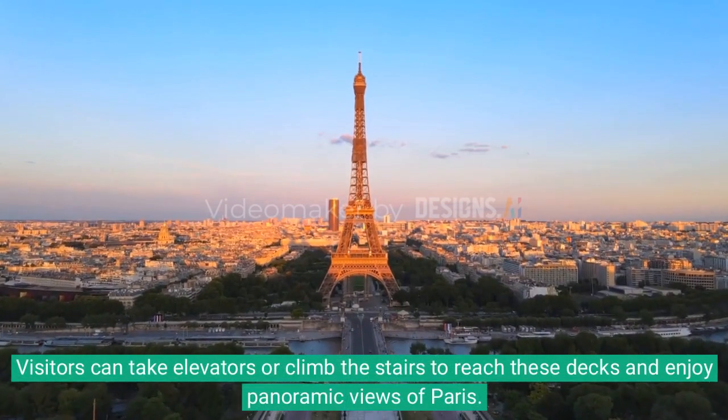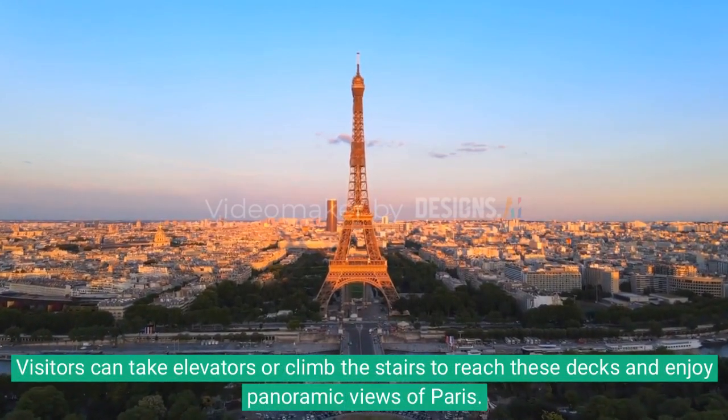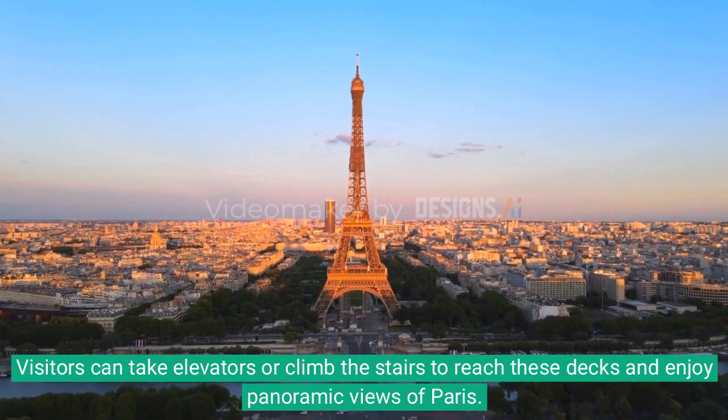Visitors can take elevators or climb the stairs to reach these decks and enjoy panoramic views of Paris.